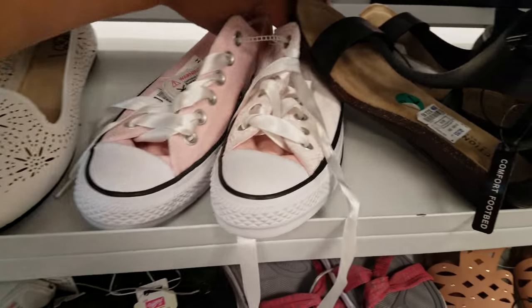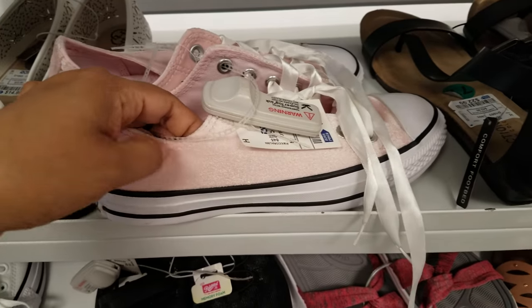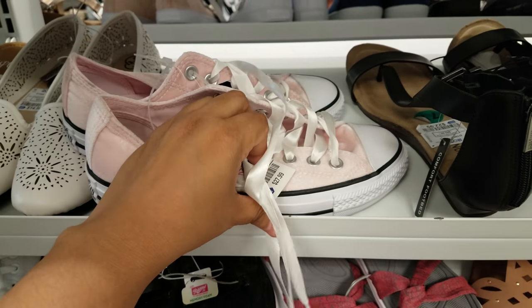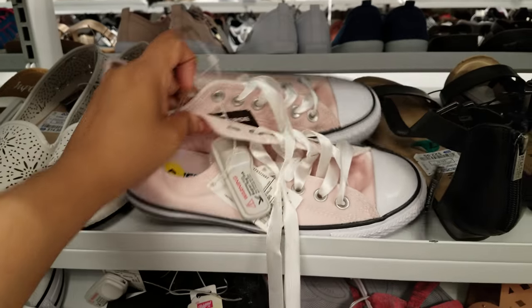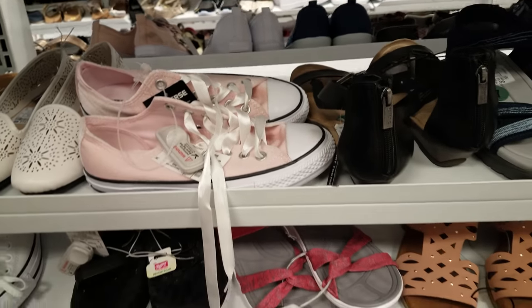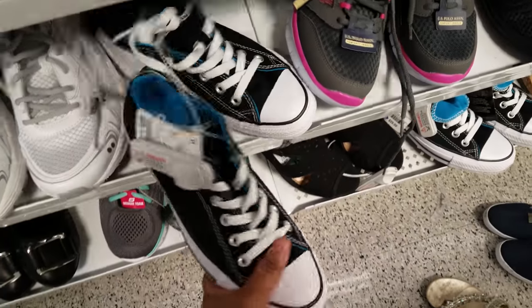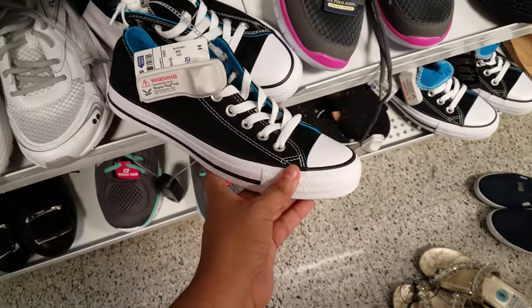Pink Converse — actually this is like a velvet material with a satin ribbon — for $28. That is new; I've always seen the plain pink and black ones. This is going to be $30 for these Chucks.